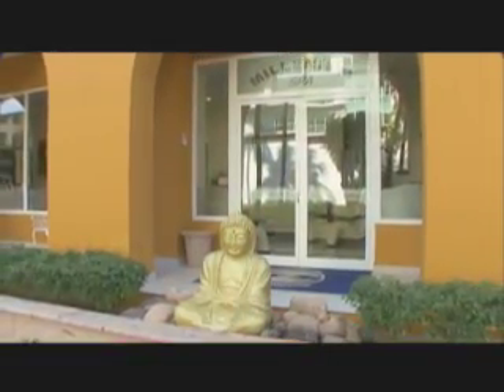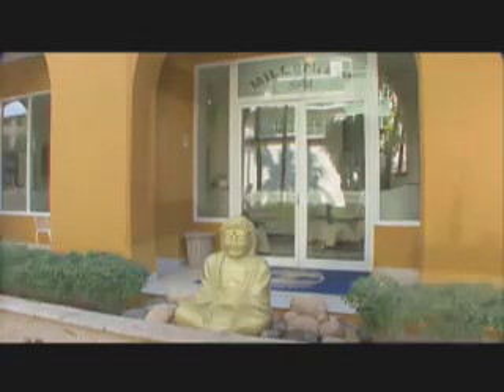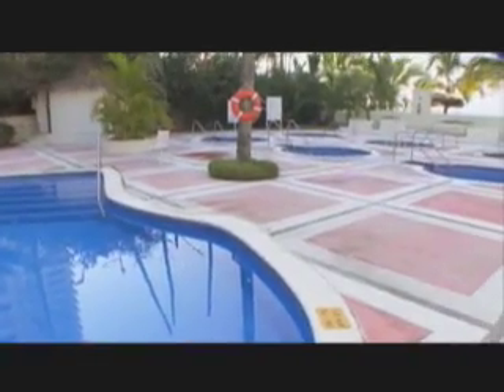And let's not forget about the spa. The Millennium Spa and Wellness Center is among Vallarta's finest, with five treatment rooms and seven jacuzzis — you can see why this spot is a popular one, especially around sunset.